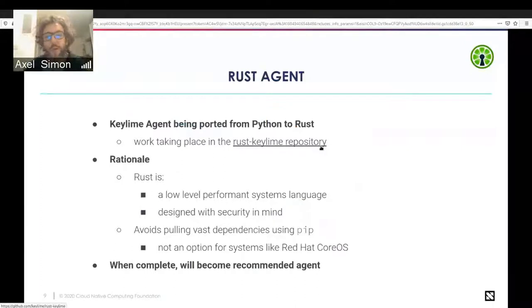Regarding current work: the KeyLime agent is currently in Python and is being ported to Rust — work is well underway and moving forward. Rust is a low-level performance systems language designed with security in mind, which fits well. Also, Python in the current setup pulls quite a lot of dependencies via pip, which is not always an option — especially for immutable systems like CoreOS. With Rust, the binary is statically linked, so all dependencies are in a single blob. Once done, our default agent will be the Rust agent.